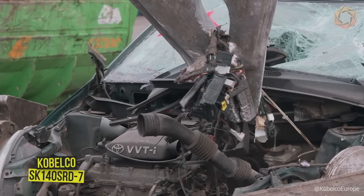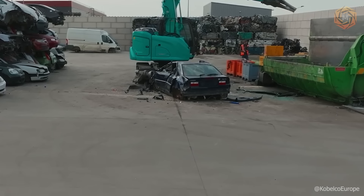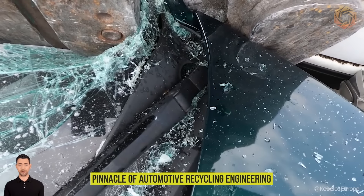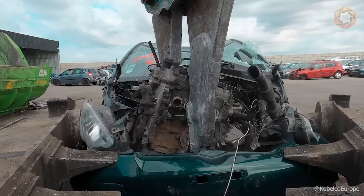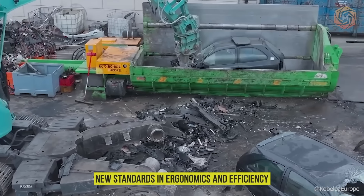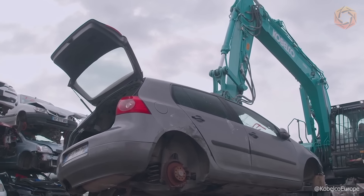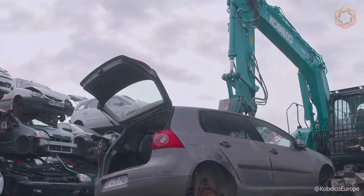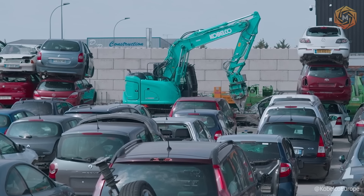The Kobelco SK140 SRD7 is the pinnacle of automotive recycling engineering, offering a solution that combines innovative design and high performance. Utilizing Kobelco Performance X design principles, this excavator sets new standards in ergonomics and efficiency, making recycling faster, easier, and more cost-effective. With its advanced design and powerful capabilities, the machine turns the challenges of recycling into opportunities for sustainability, confirming its role as an indispensable element in modern materials recycling.